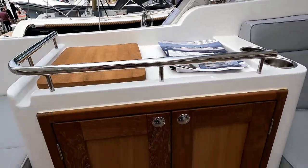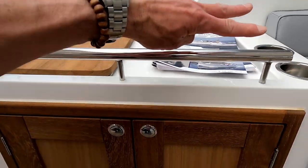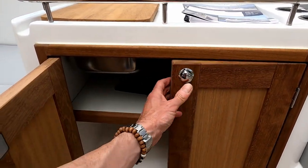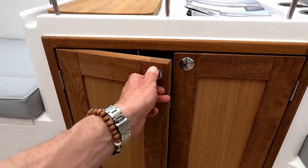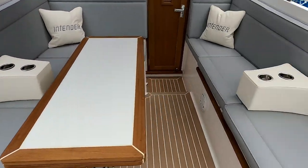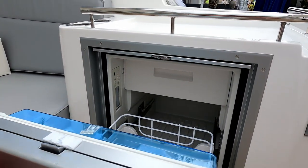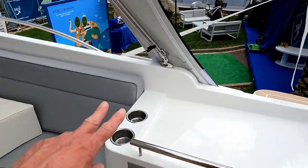Down here there's a little sort of chopping board area and I think underneath there is a sink. More cup holders over there, and a little teak door cupboard in here. Starboard side over here is a fridge with a freezer drawer, and more cup holders.